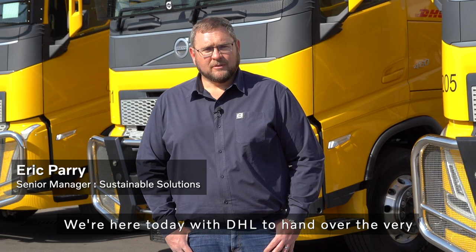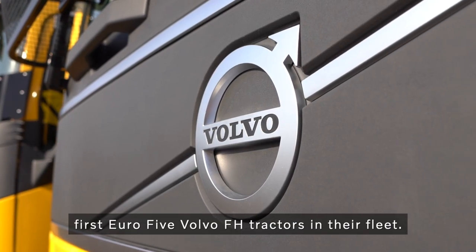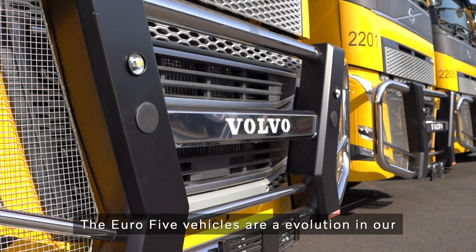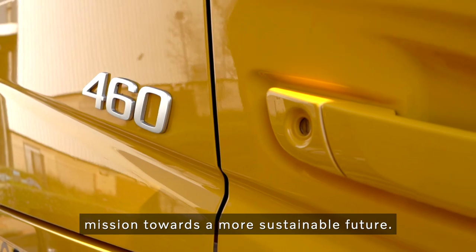We're here today with DHL to hand over the very first Euro 5 Volvo FH tractors in their fleet. The Euro 5 vehicles are an evolution in our mission towards a more sustainable future.